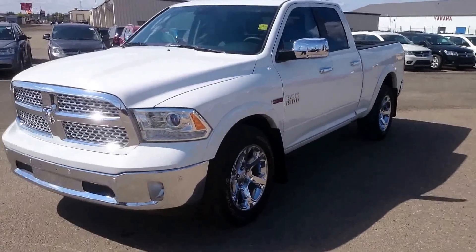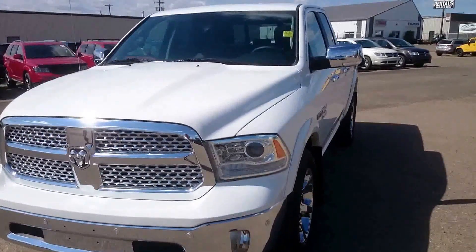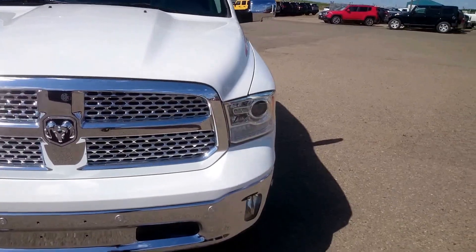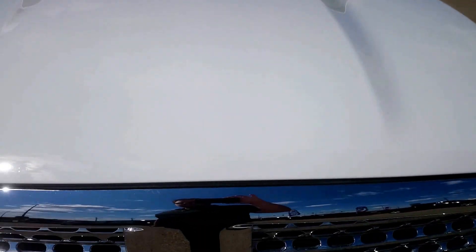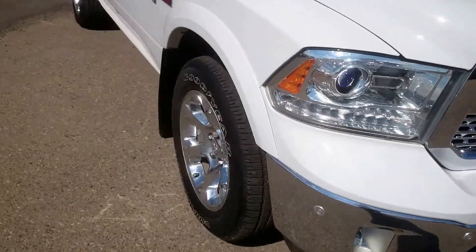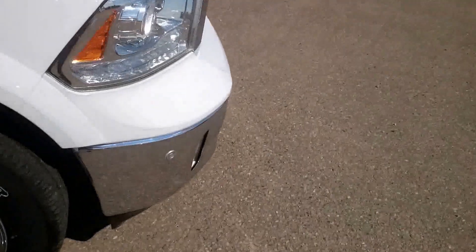Justin here at St. Paul Dodge doing a walk-around video of our 2014 Ram 1500 Laramie EcoDiesel. I just wanted to give you a better look at the overall condition of the truck. This truck was used as a demo so it has a little bit of K's — I think we're sitting at around 6,000 right now — but it looks and drives just like new.